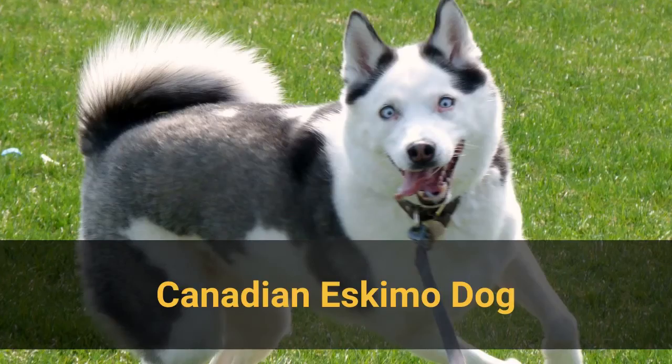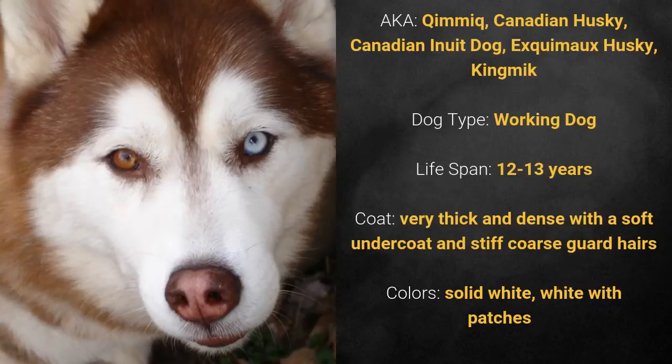Number 1: Canadian Eskimo Dog, also known as King Mick, Canadian Husky, Canadian Inuit Dog, Eskimo, Husky, or King Mick.